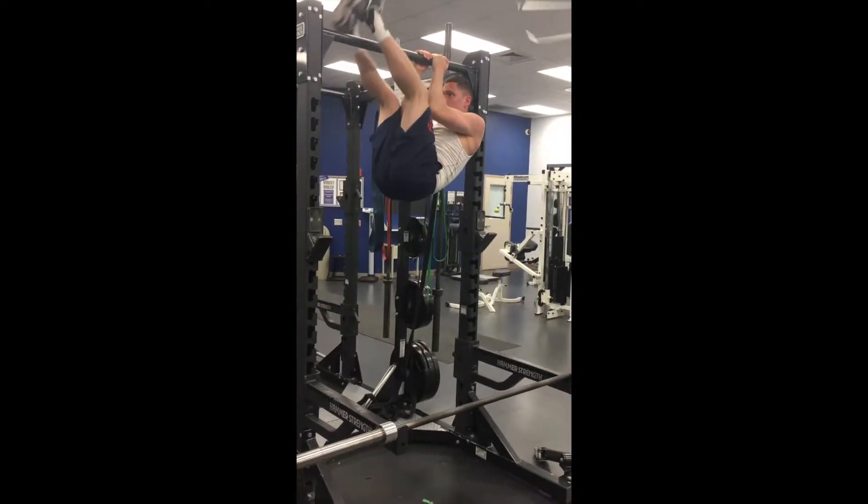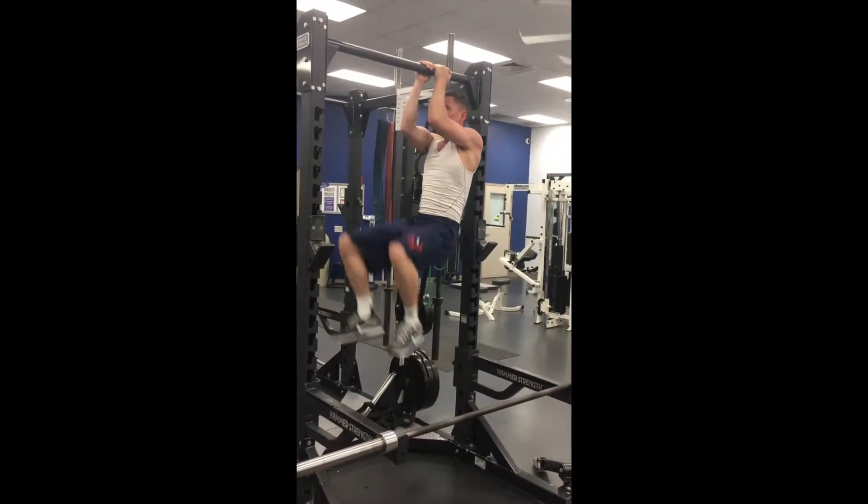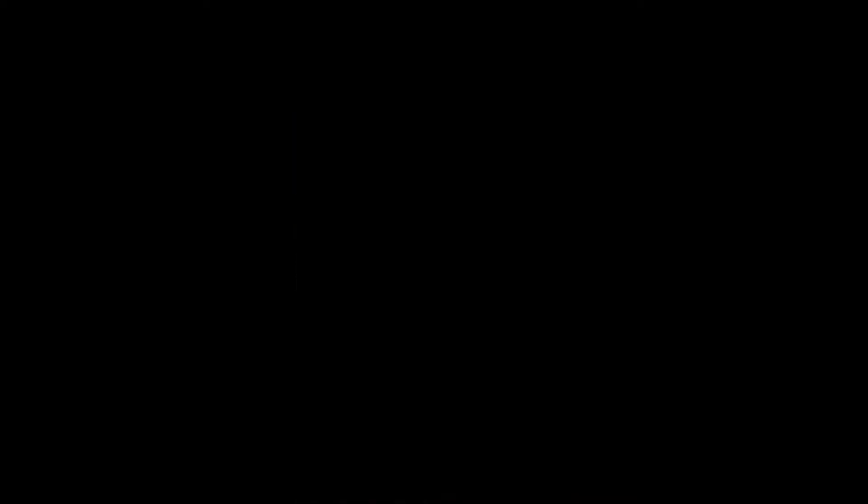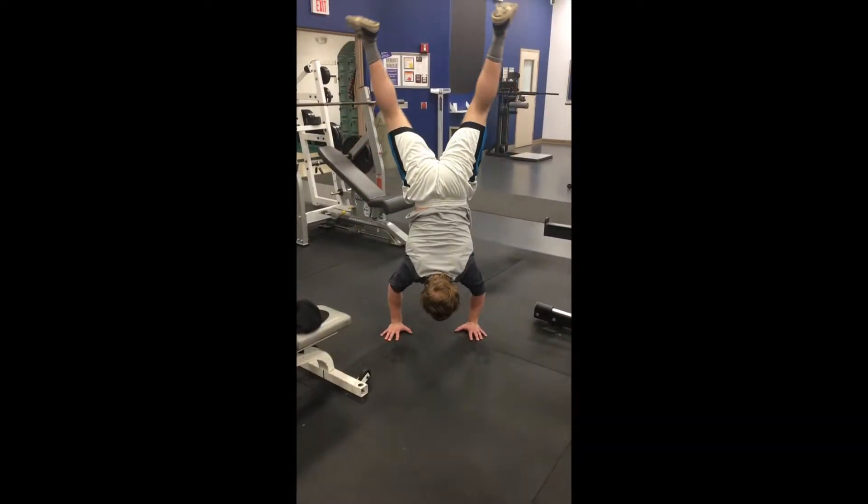Brock is activating his core here and bringing his legs above the bar. Notice how he keeps his arms at a 90 degree angle in order to not create a swinging motion, which would make it harder.